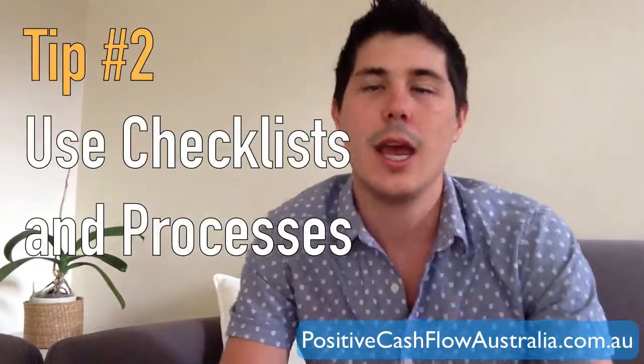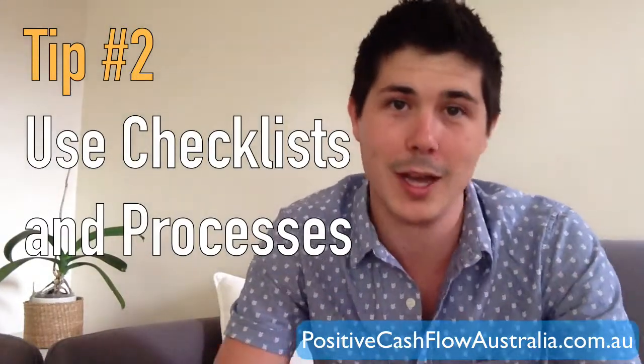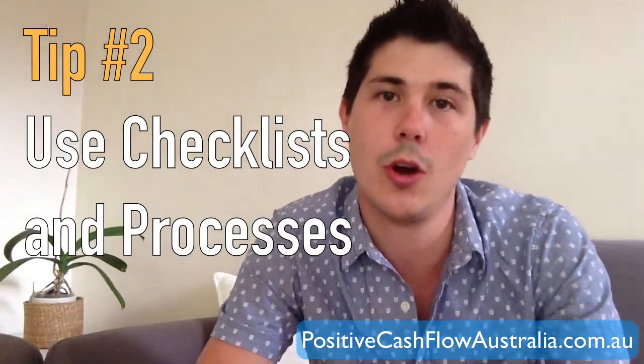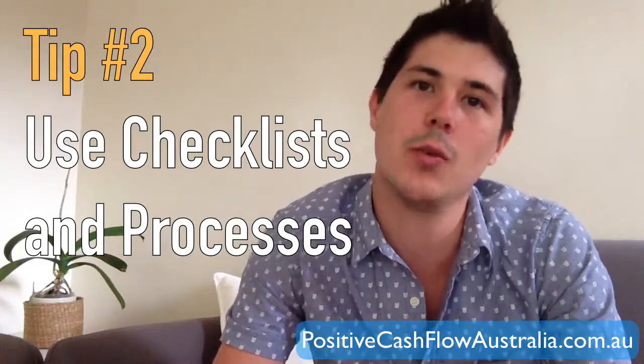Tip number 2 is to use checklists and processes. This is something I learned from the Everyday Property Investor Podcast, which you can find at everydaypropertyinvesting.com. They talked about having checklists when you go to inspect a property — a checklist of everything you need to look at before purchasing. Some things to consider: how many rooms, what's the rental yield, a building and pest inspection, and a third-party valuation. Having a checklist and a process helps us avoid becoming emotionally attached and ensures we do our figures and correct inspections before we purchase.